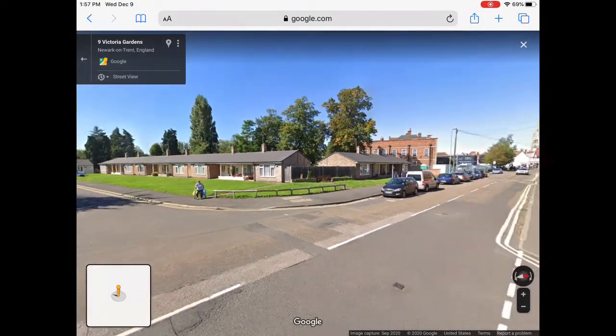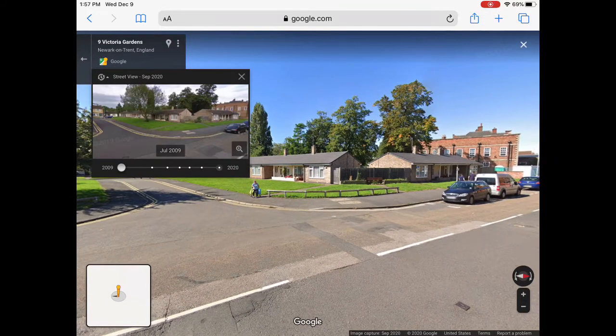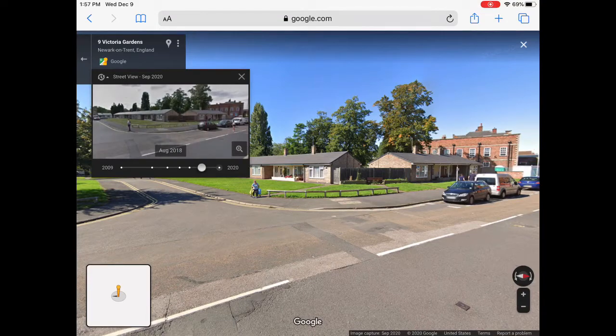What's up everyone, welcome back to my channel. I'm the Ford GT Dude and today we are going to be showing you guys Google Earth easter eggs. Hope you guys enjoy and let's get started.